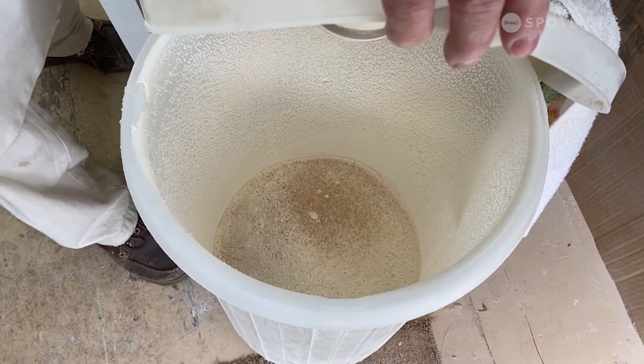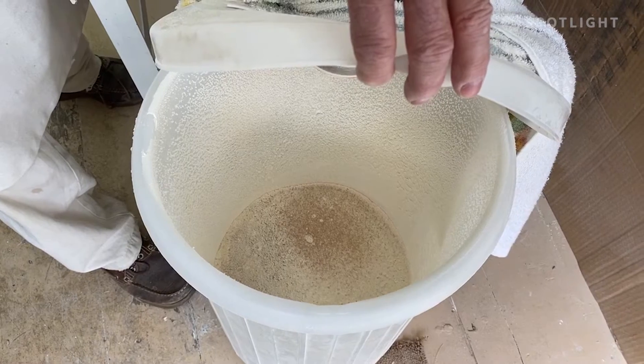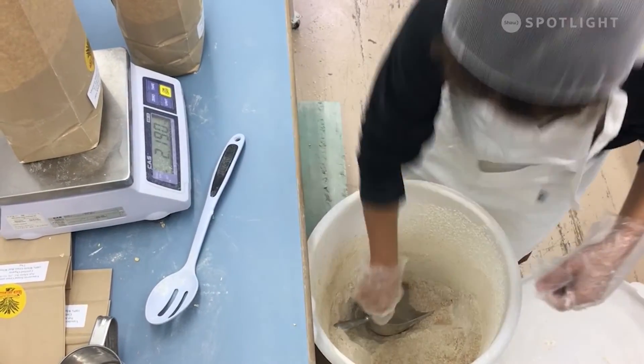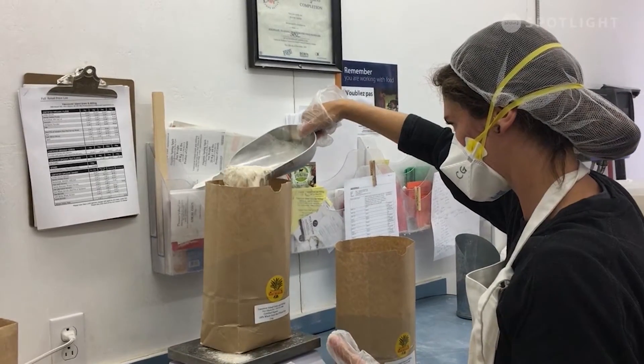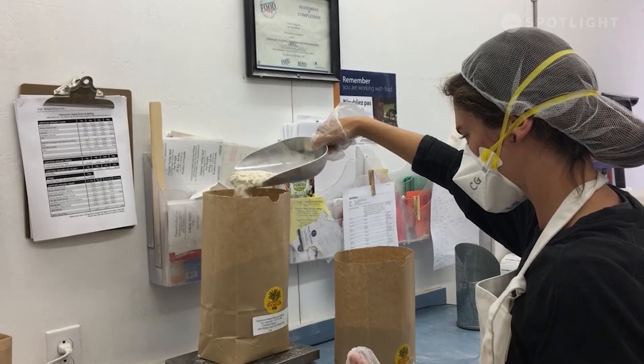It has a different weight than the rest of it and it's going to tend to — just like a river — have a little back eddy in there, and that's why we have to mix the flour; it's going to go off to a certain portion. This week's food box will have two-kilogram bags of red wheat flour.